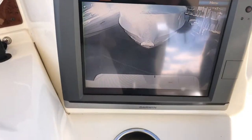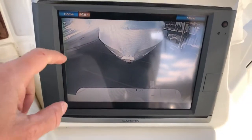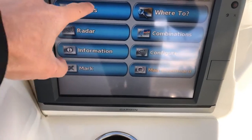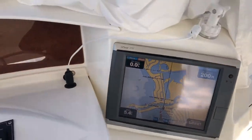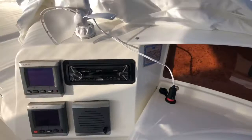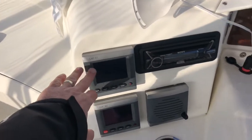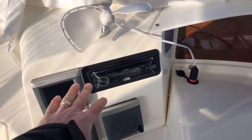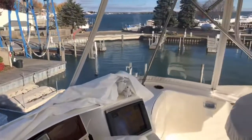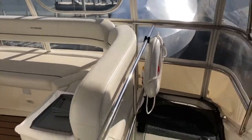We have a stern-facing backup camera. Navigation charts — this is all interfaced with our autopilot. We have a standalone depth and speed instrument, an upgraded sound system with JL Audio speakers and subwoofer. This is a freshwater Great Lakes boat since new.